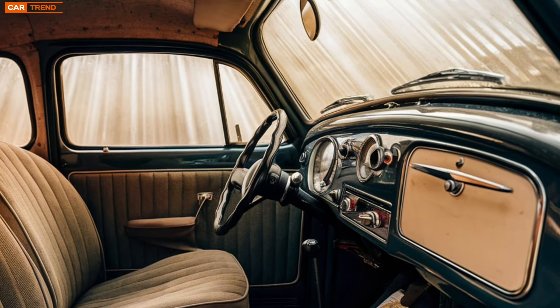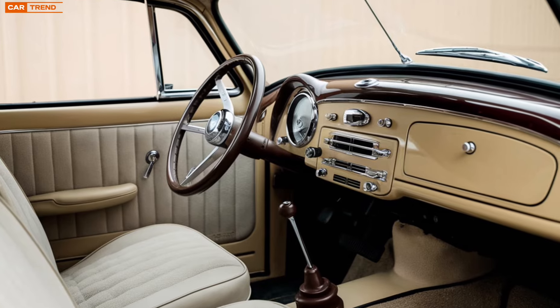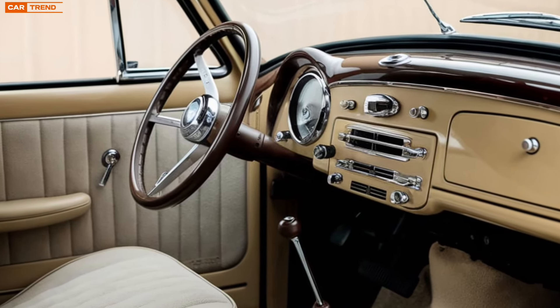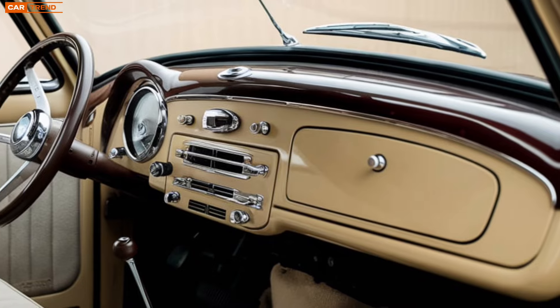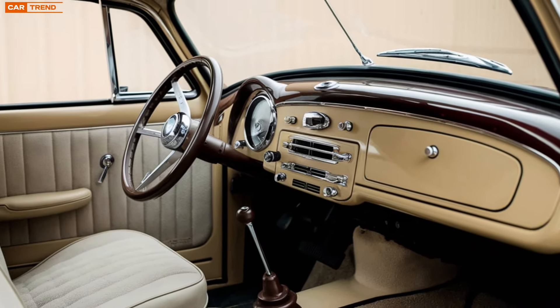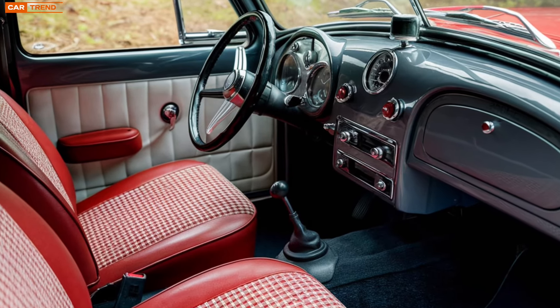One of the most significant updates comes under the hood. The 2025 Morris Minor offers a fully electric powertrain, marking a significant departure from the petrol engines of the past. Powered by a compact yet efficient battery pack, it delivers smooth acceleration and zero emissions. With a range of over 200 miles on a single charge, it's well-suited for both urban commuting and weekend adventures.